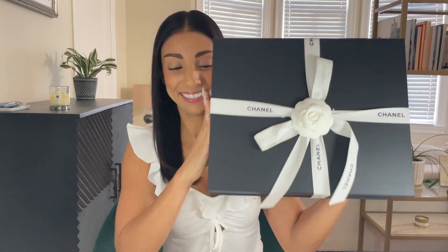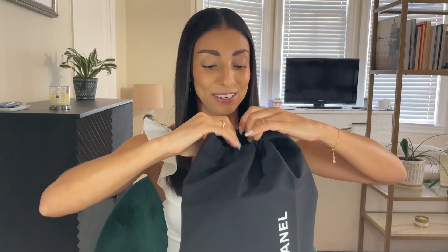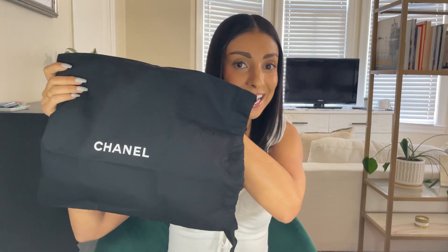Let's get into the unboxing. I think you all are going to be so excited to see this bag because it is definitely one of my dream bags. Here is the receipt and we will get into the price later on. Here is the box. So as you all can see, this is actually not a classic flap, which is probably really surprising to you all because I have had classic flap fever for the longest time.